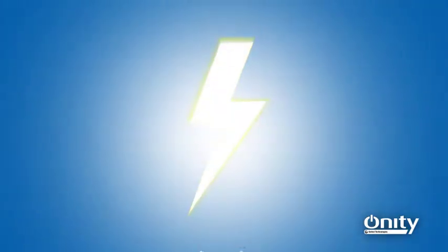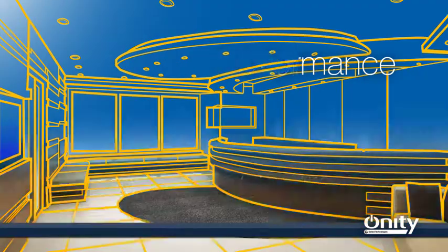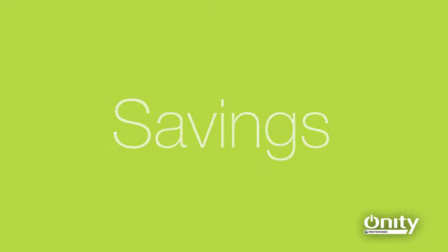Energy Management is about technology, performance, control, and savings. When you optimize these elements in your operation without compromising the comfort of your patrons, it's powerful.